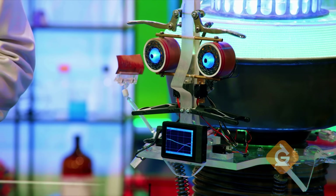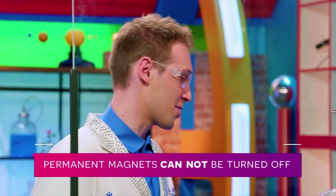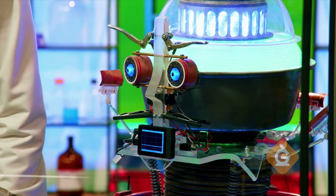Can we turn these magnets off? I'd like to have my smoothie now. These magnets can't be turned off, but there is a kind of magnet that can be turned on and off with electricity. It's called an electromagnet.